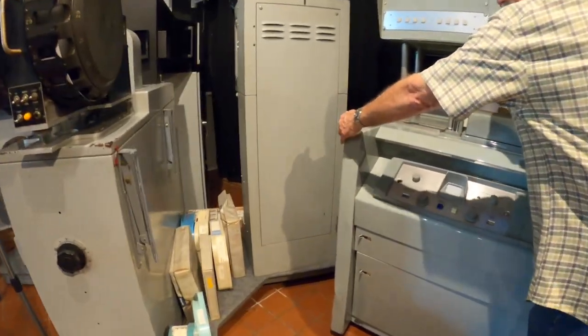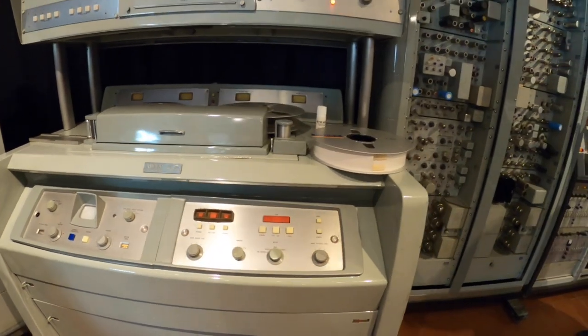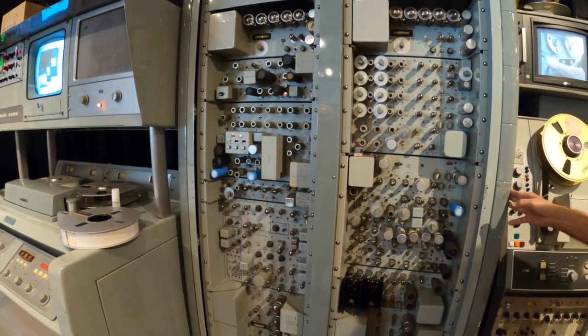And then came this monster. This thing is a first-generation videotape machine. It's about 2,000 pounds and it came out in the late 1950s.